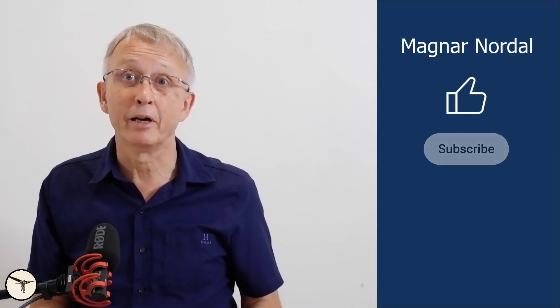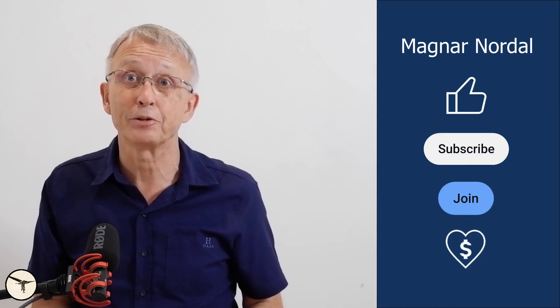Hello aviators, how are you today? My name is Magnar Nordahl and I'm an ATR captain and instructor.